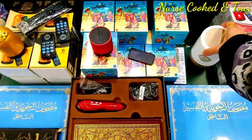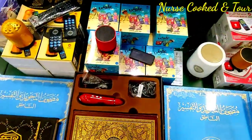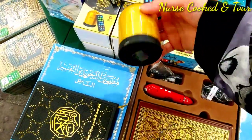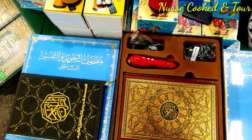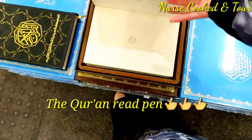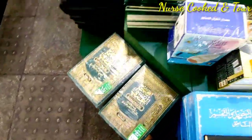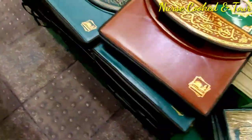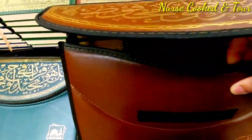I found this Quran speaker very important, as I bought one before and brought it to the Philippines. There are many types of Quran speakers available. This one is the Quran read pen — you just need to point the pen and it will read the Quran. There are many sizes of Arabic Quran; it comes in small, medium, and even large.